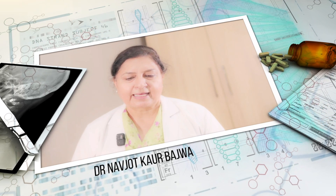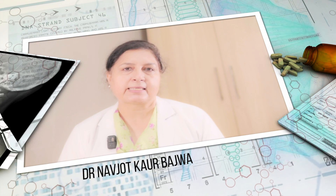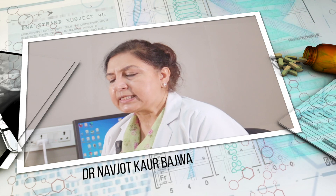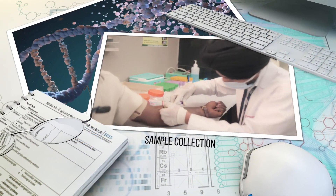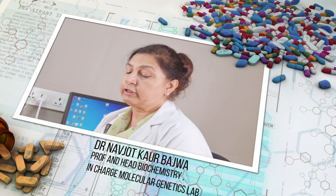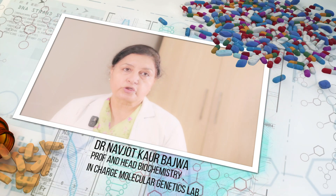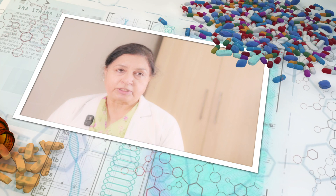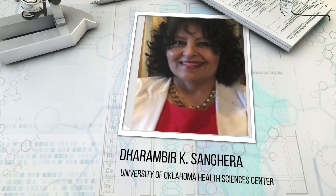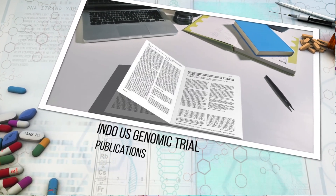Molecular diagnostic lab is an important part of lab medicine — it has actually revolutionized patient care and treatment; it's a game-changer in personalized medicine. Our lab was conceived around the year 2002 when Dr. Wander and Dr. Sajju Ralan signed an Indo-US genomic trial in the Punjabi community with Dr. Sanghera from Pittsburgh University. That was motivation enough for us — we have 18 international publications from that collaboration.